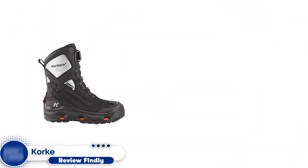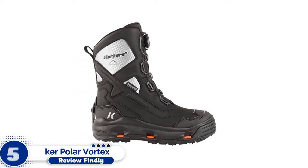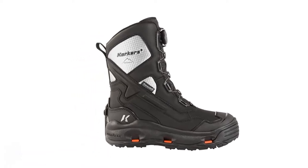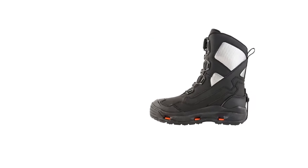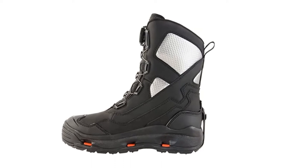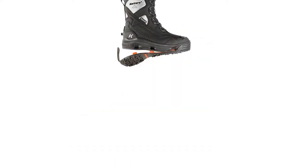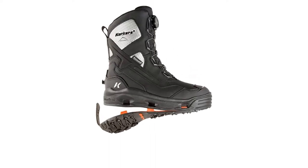Number five: Korker Polar Vortex 1200. While not a traditional snowmobile boot, these boots from Korker are something you should look at for a warm, dry boot that has tremendous support for activities on the sled and off. These boots feature 1200 grams of 3M Thinsulate insulation for maximum warmth of your feet while out on your sled, and the 100% waterproof construction ensures that your feet stay dry.